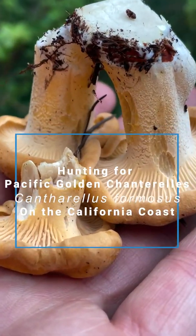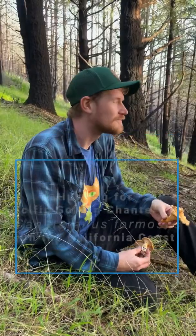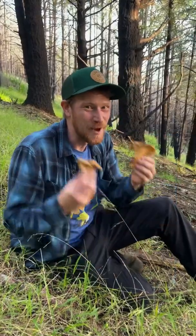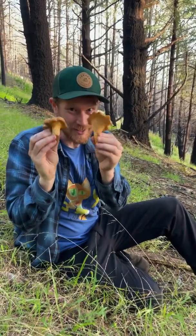Hunting for Pacific Golden Chanterelles, Cantherellus formosus, on the California coast. Hey fungi friends, I'm out on the California coast hunting Chanterelles. We're in this beautiful Douglas fir area. It gets a lot of fog drip here in the late summer, and deep down buried in the grass there are lots of these Cantherellus formosus, the Pacific Golden Chanterelle.